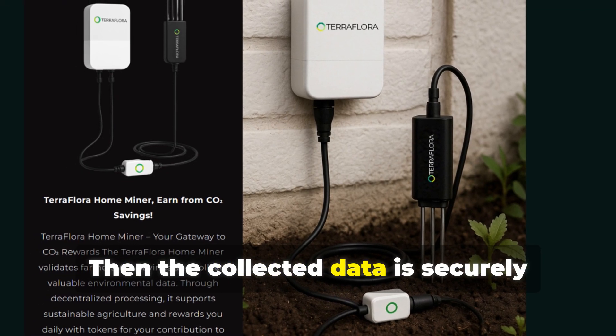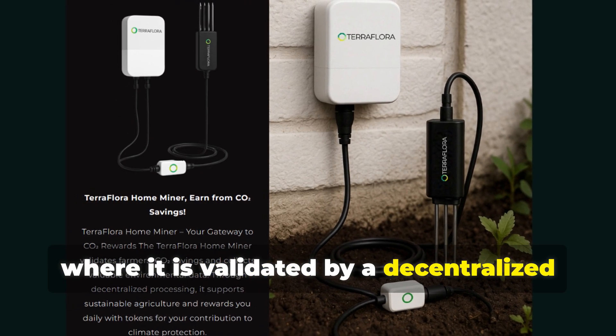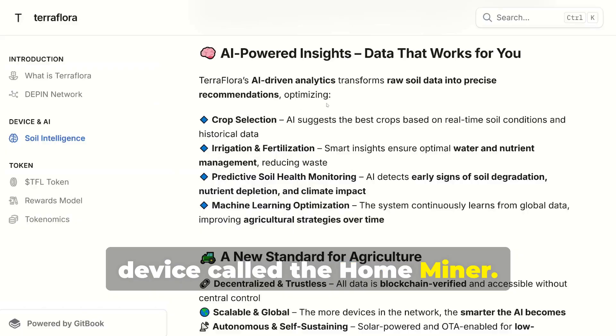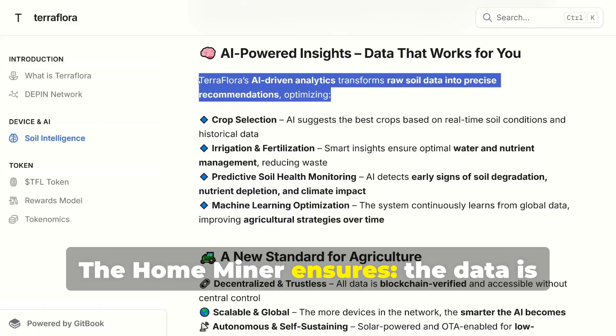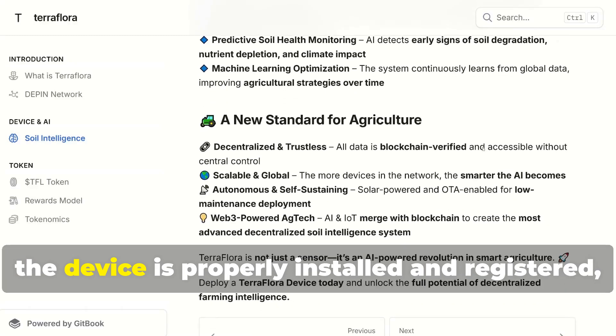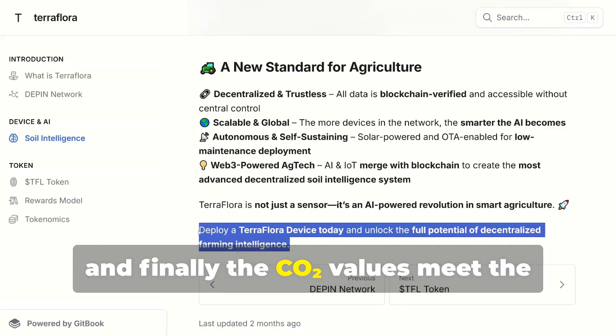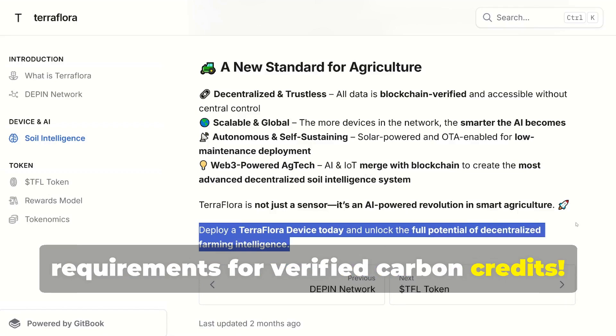The collected data is securely transmitted to the blockchain, where it is validated by a decentralized device called the home miner. The home miner ensures the data is authentic — no spoofing or tampering — that the device is properly installed and registered, and finally that the CO2 values meet the requirements for verified carbon credits.